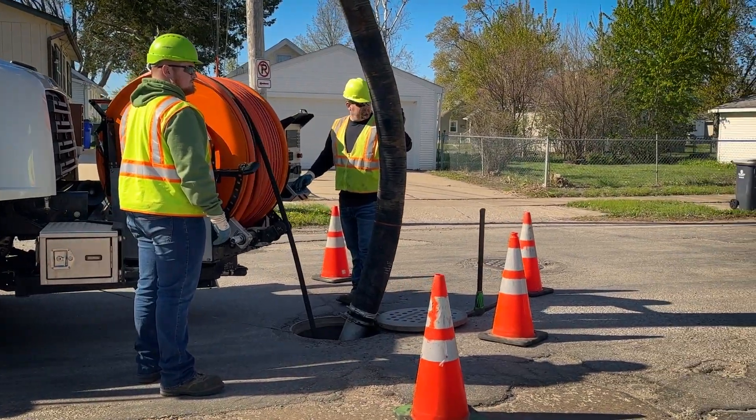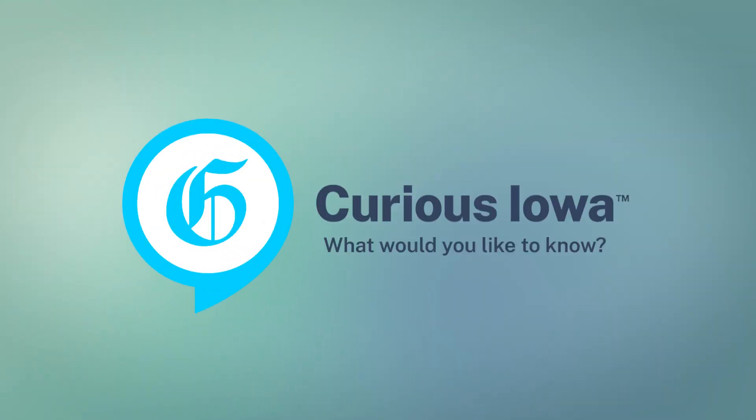Reporting from Cedar Rapids, Bailey Cheehan, The Gazette. If you have a question you'd like answered in Curious Iowa, visit thegazette.com/curious to submit your question.